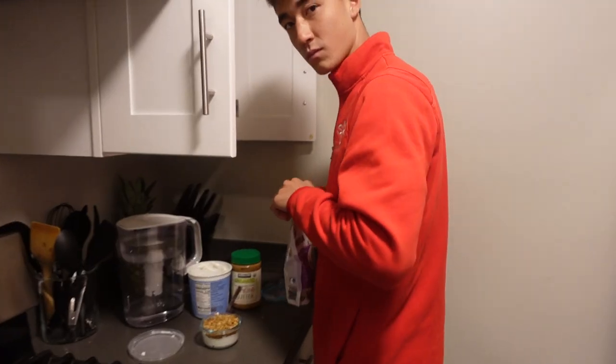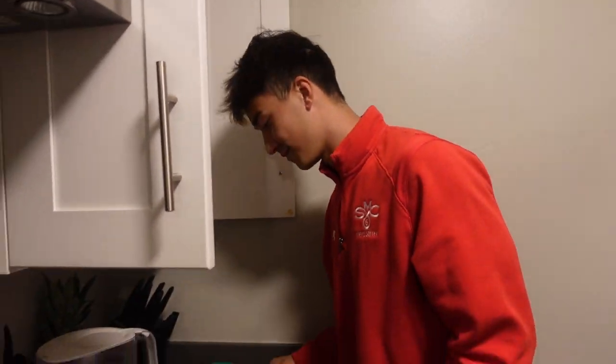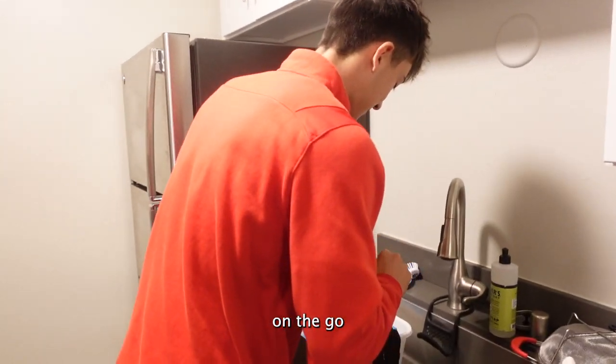Let's go! What are you making, Finn? Making a little breakfast for after the fitness test. I'm gonna go straight to work right after, so I don't have time — grind on the go. He was doing an athlete grind right here.